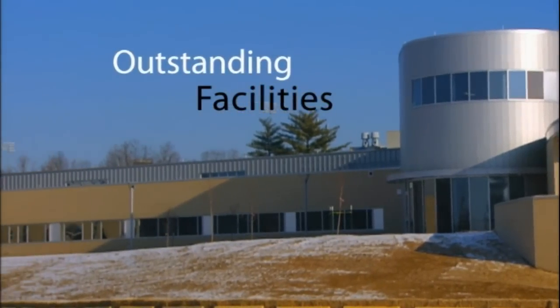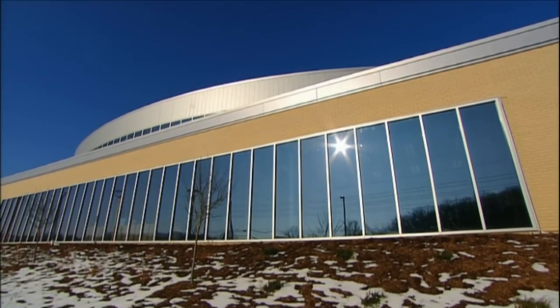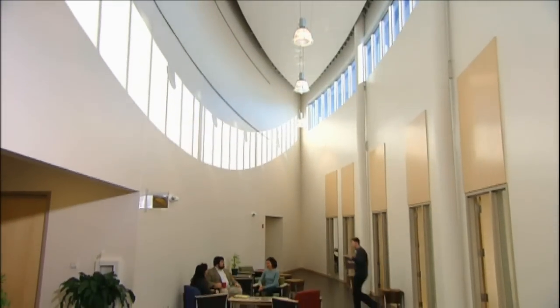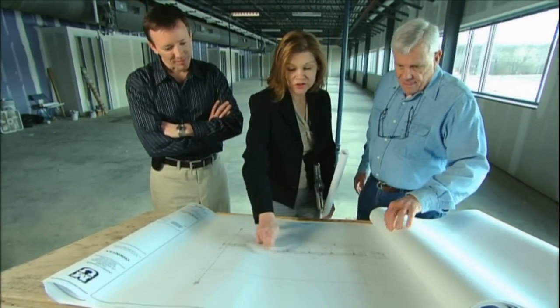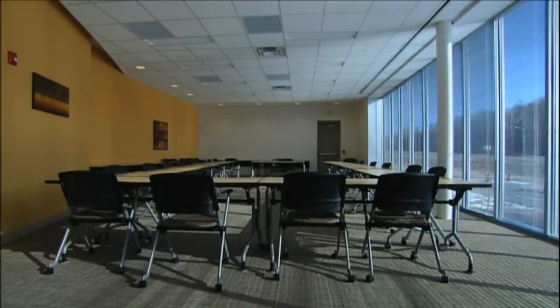Our 33,000-square-foot research facility is located at the southern gateway to the university campus. The spacious building, streaming with natural light, houses both biomedical and engineering lab space, ready to move in or customize to your specifications. The beautifully appointed common areas provide professional meeting spaces and collaboration opportunities.